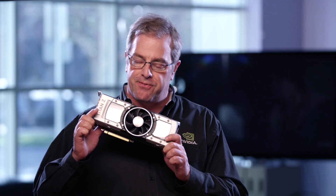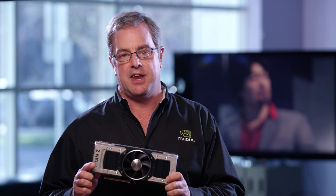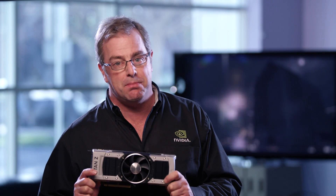Hi, this is Tom Peterson with NVIDIA and I'm here today to talk about the fastest graphics card ever built, the GeForce GTX Titan Z. It is a performance monster and is built for gamers with the most extreme PC rigs. Starting with the award-winning GTX Titan, the Titan Z continues the tradition of delivering incredible performance with stunning design inside and out.